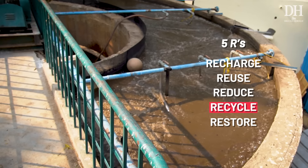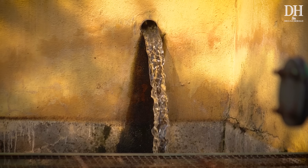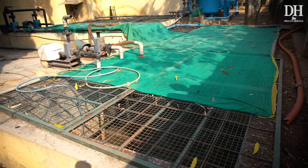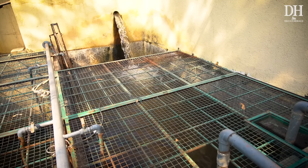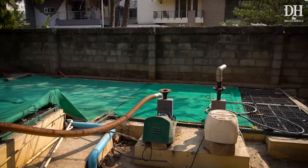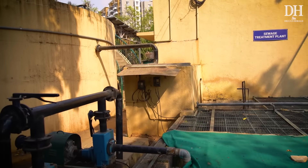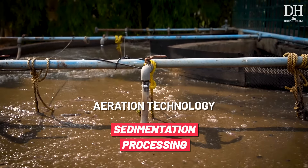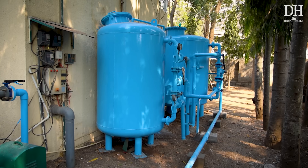Here is the sewage treatment plant where we process 100% of the raw water. Sewage from all the houses comes to this treatment plant that operates 24/7 and processes close to 350 KLD per day. The entire raw water comes into this water tank, is then pumped into the next station where it undergoes aeration, and from there it goes to a larger aeration tank where sedimentation and processing is done. The processed water then goes to an external tank where it is put through a sand filter followed by a carbon filter.